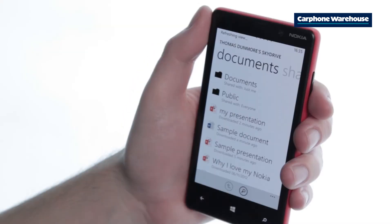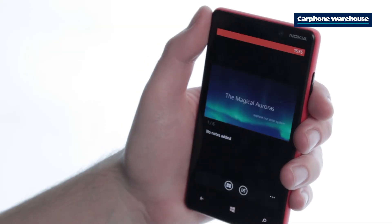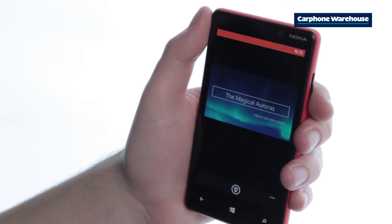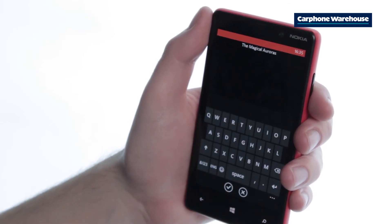Once it's open, swipe left or right to get to the slide you want to edit and click the edit button — that's the box with the pen in it at the bottom of the screen. Happy editing.